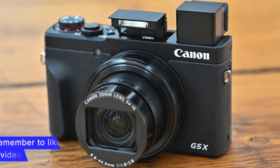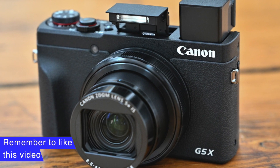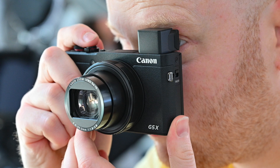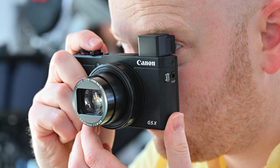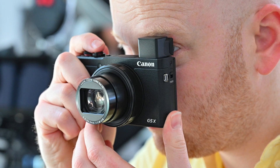The Canon PowerShot SX740 has the longest optical zoom on the market. Thanks for watching.